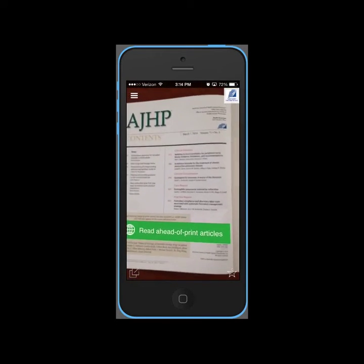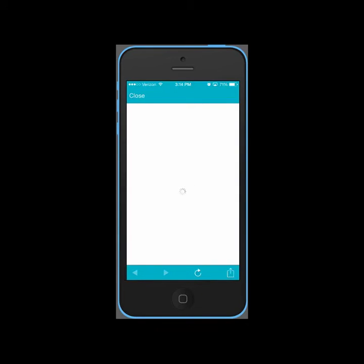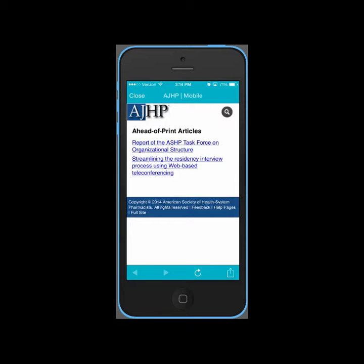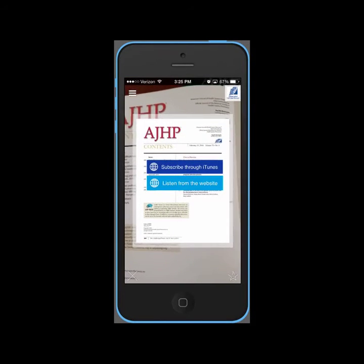Here are examples of AR in action: access to ahead-of-print content, or listen to AJHP podcasts.